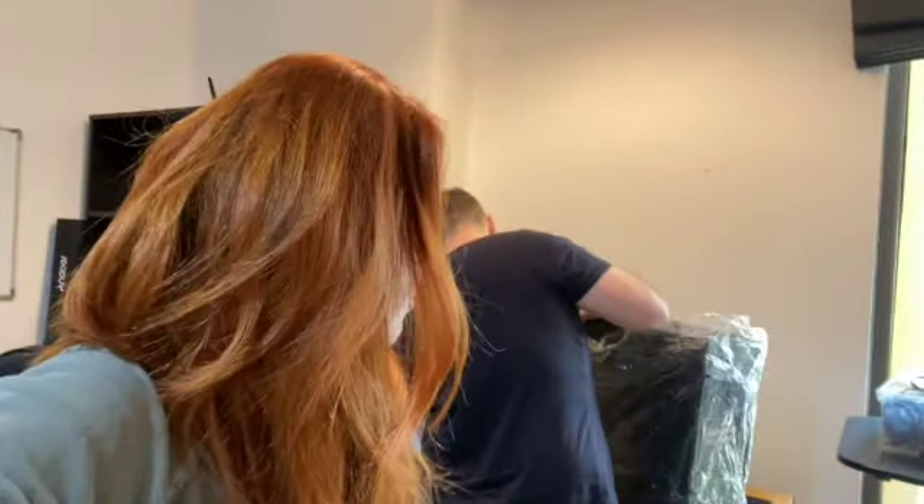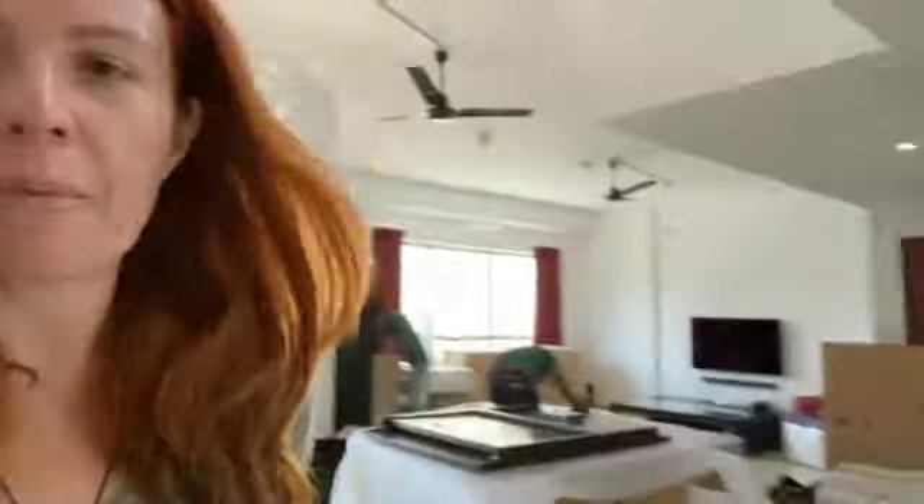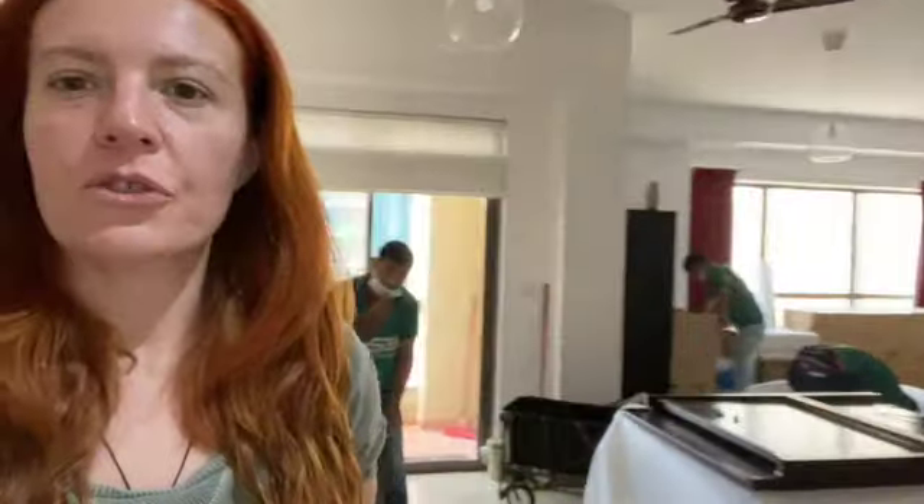Hello, and the packing has officially started! The packers are here. Stu in the background is packing his computer — that's a bad boy right there. Lots of effort and pride and joy has gone into that little bad boy over there, and he's making sure it's all packed correctly. Let's have a quick tour of what we're doing so far. This is the last remnants of the men's cave, and as you can see the packers are in the background doing their hard work.